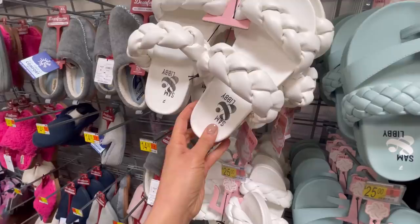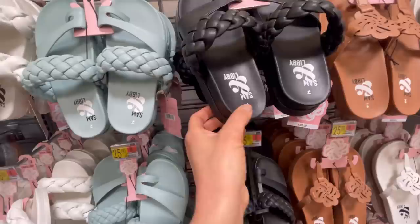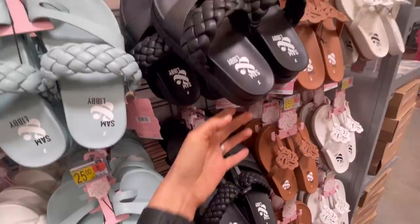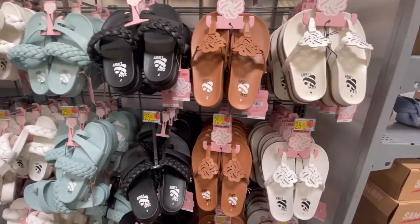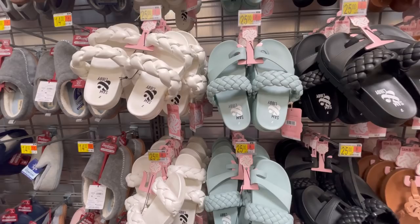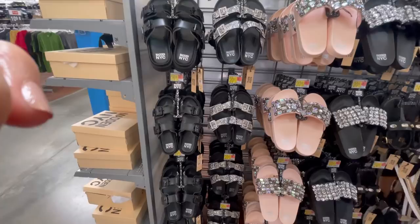I've been dying to show you the Sam and Libby shoes — these are actually a new line at Walmart. Check out how cute these are. There's a cute black pair — almost like platform raised flat sandals with a little toe holder. I love the braided pair, and they also have flip-flops. They're all $25 and I'll make sure to link these for you.